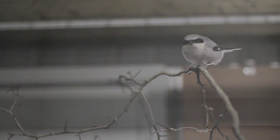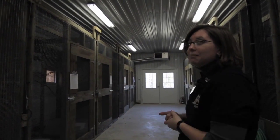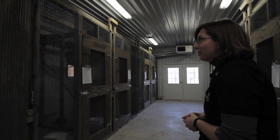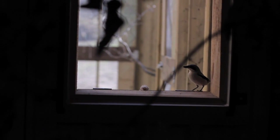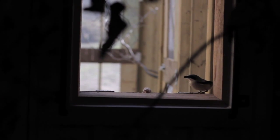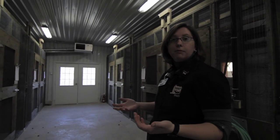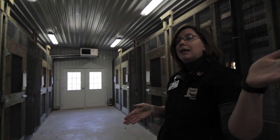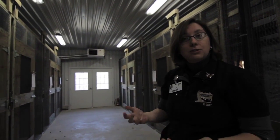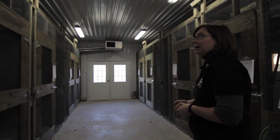Each pen houses a single shrike. They can't be housed together — they are very territorial birds. But each pen also has a door between them outside. So in the spring, when it's time for the breeding season to start, the door between the pens will be opened and the male and female can get together and hopefully go into some breeding behavior.